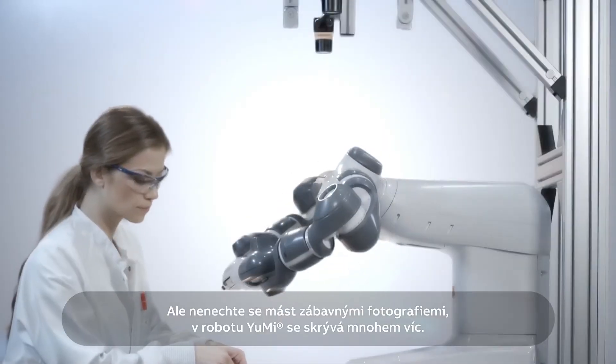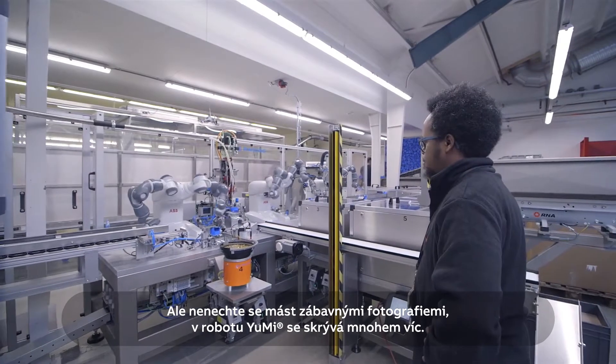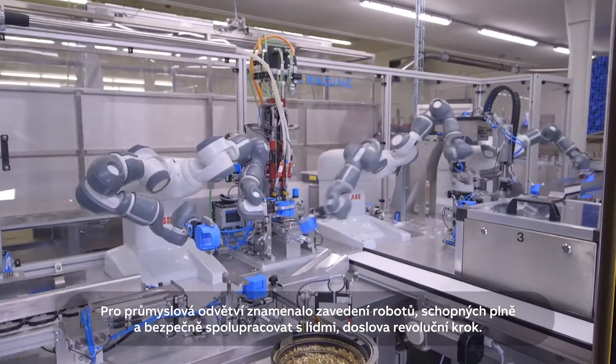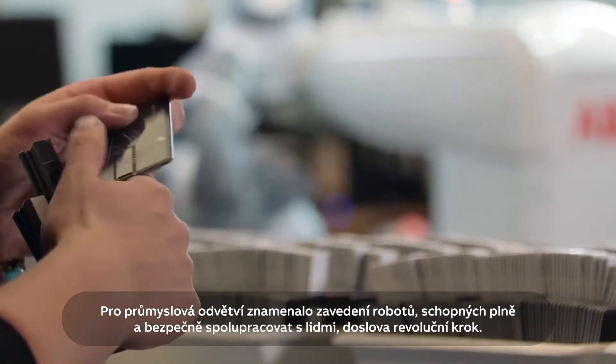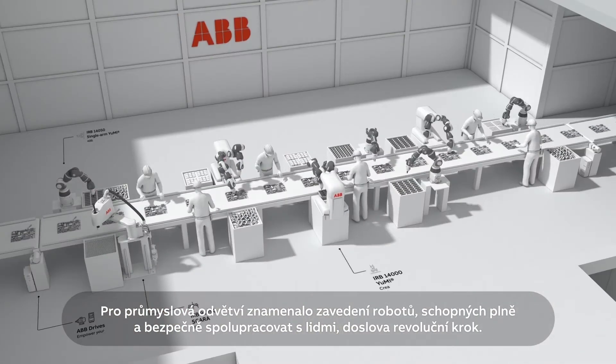But Yumi is about so much more than just eye-catching photo ops. For industry, the advent of a truly collaborative robot working alongside human staff has been little short of a revolution.